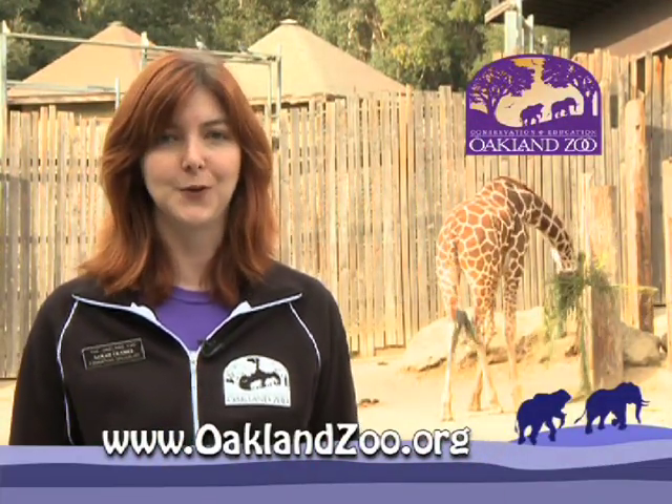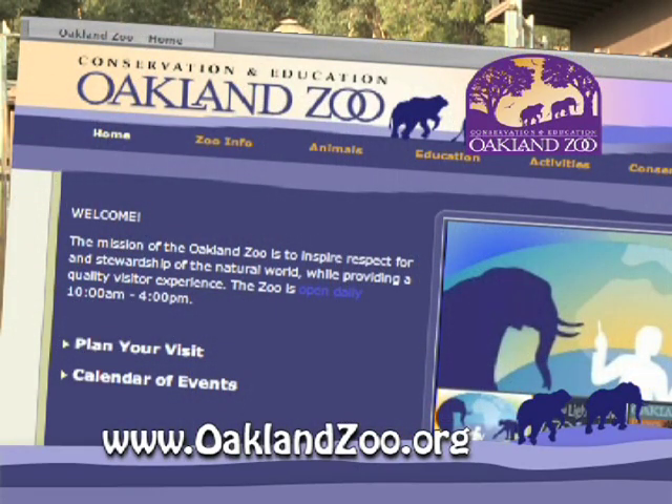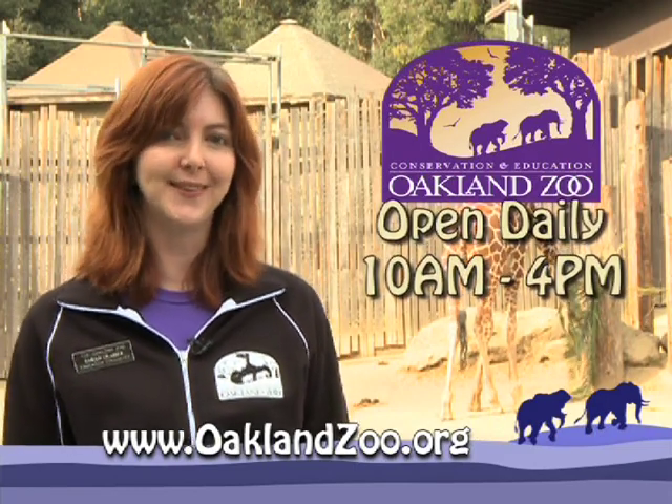These are only some of the 660 native and exotic animals we have here at the Oakland Zoo. Visit oaklandzoo.org to learn more about our animal exhibits, our conservation projects, upcoming special events, and to plan your visit. Stop by soon and see what's new at the Oakland Zoo.